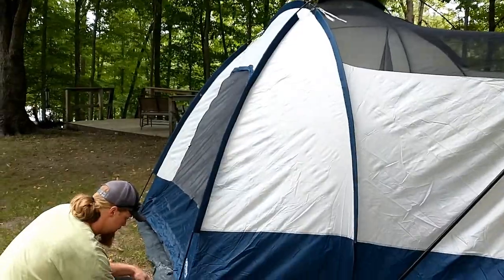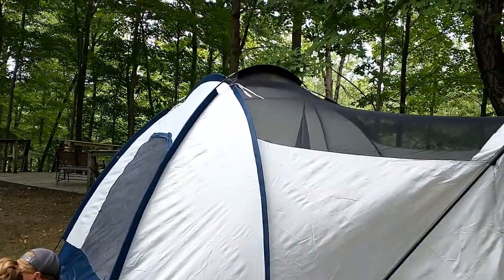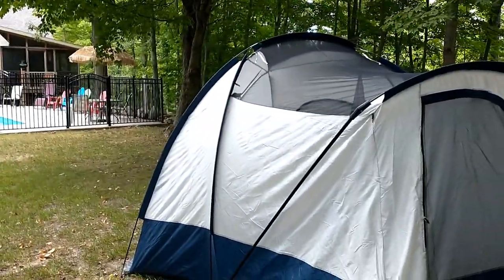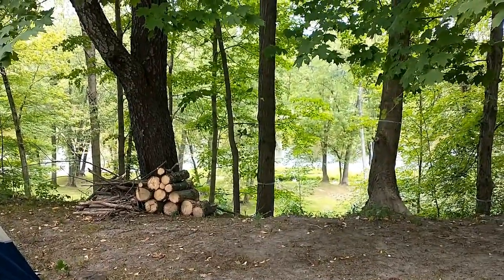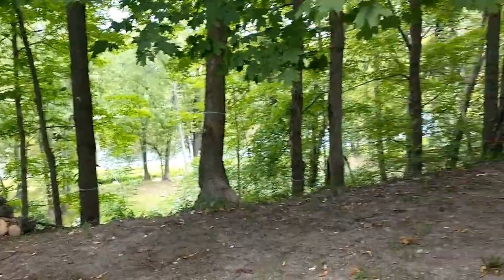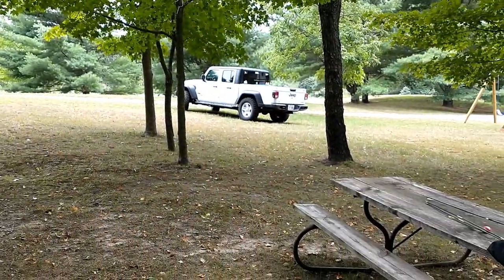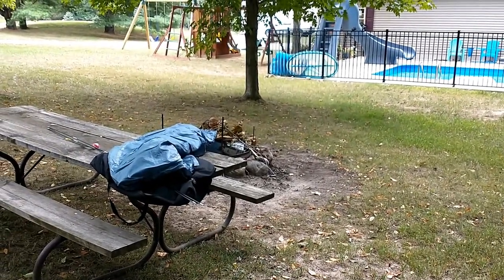So for future overlanding information: don't get a huge family-size tent that takes forever to set up. It's felt like an eternity but it's here, and the river's down there — just look how beautiful this property is, absolutely gorgeous. We're gonna set up a little fire here tonight, should be a lot of fun.